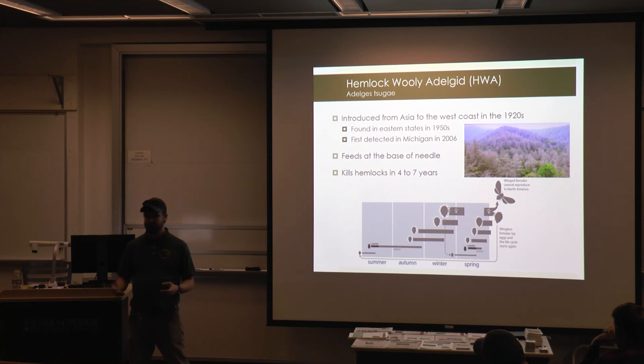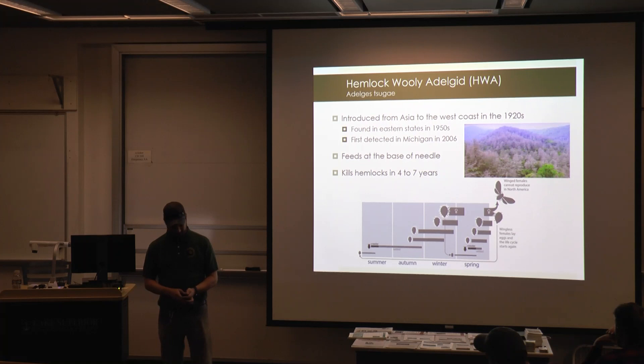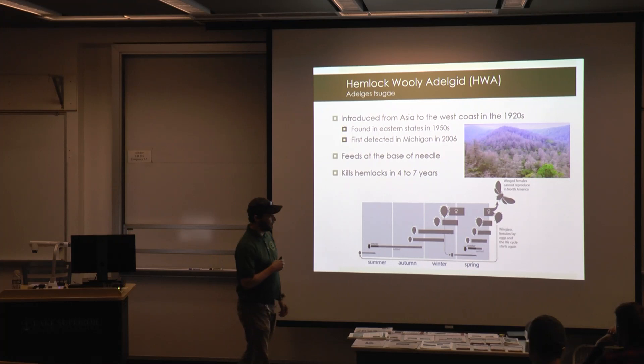HWA has a unique life cycle — they do most of their feeding in the winter, which is uncommon for insects. The best time to look for them is during the winter and into the spring. I suggest looking for them from November through about April. After April you have to deal with crawlers.